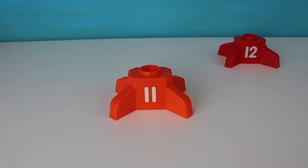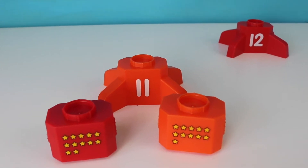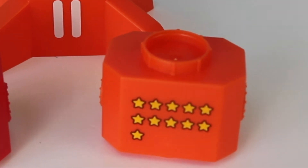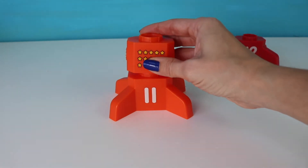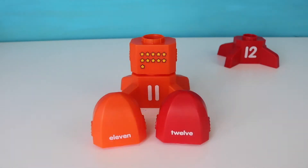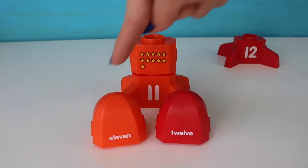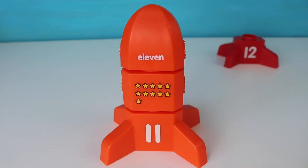Here we have the number — that's right, eleven. Let's find eleven stars. Which one has eleven stars? Eleven. Okay, help me out here boys and girls. Which one says eleven? You got it, right here. Eleven. Here's my number eleven rocket.